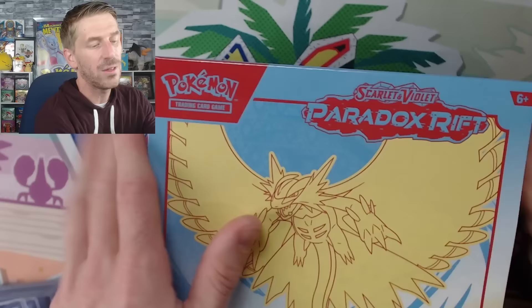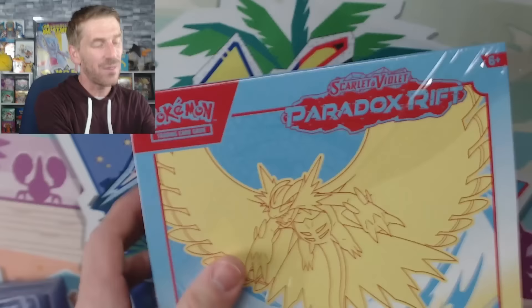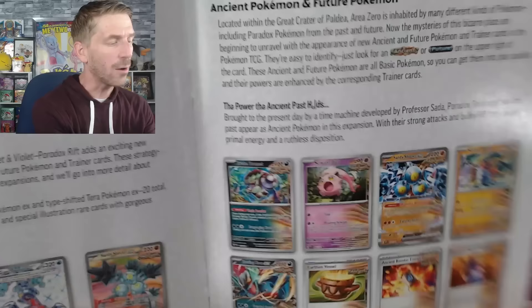We're going to start with the Scream Tail ETB. I want to look at the promo cards and the booklet, so if you don't want to see the full booklet, fast forward a few minutes. Here's the booklet — lots of cards in Paradox Rift, and some super cool ones. A lot of people just chuck these booklets aside, but I always use them. There's a lot of cool information in here, and the set list with images is really important to me when I'm building master sets.